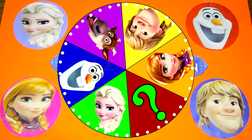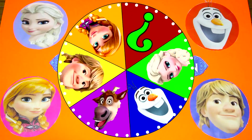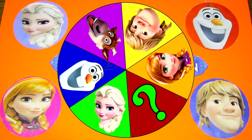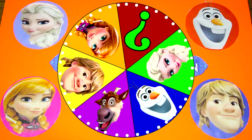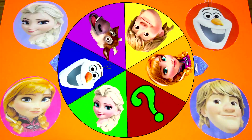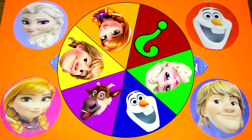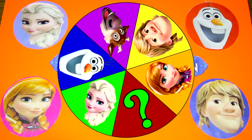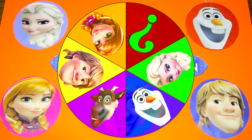Who do you think the mystery character is? I'll give you two hints. The mystery character is green and he has super powers that make him very strong. I'll give you more hints later in the video and we'll see if you can guess who it is. So are you ready to spin the wheel and find the surprises underneath all the Frozen characters? Let's go!